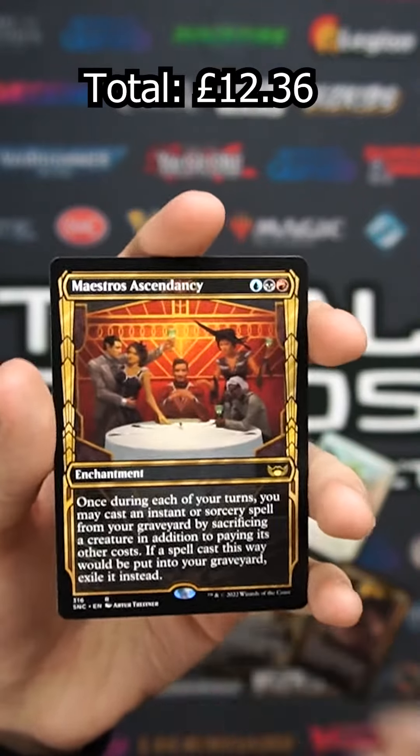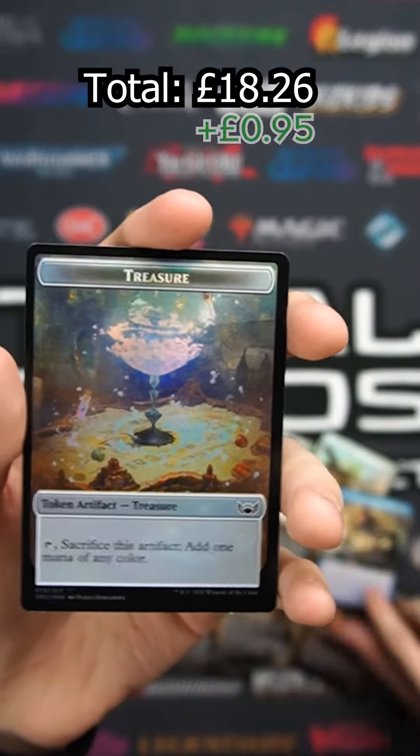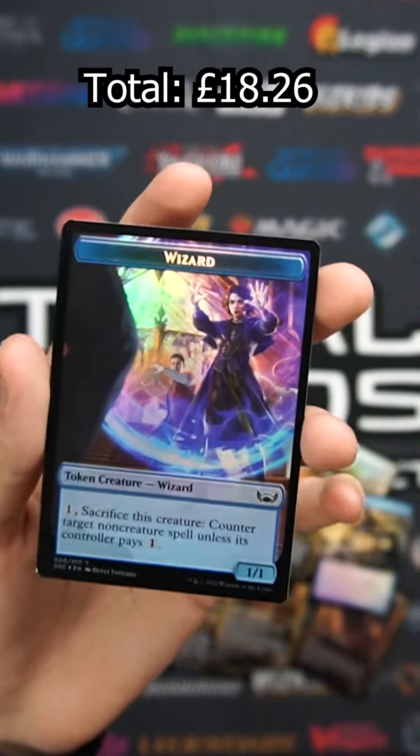Maestro's Ascendancy, a Reservoir Kraken, and a Treasure Token. Thanks for watching!